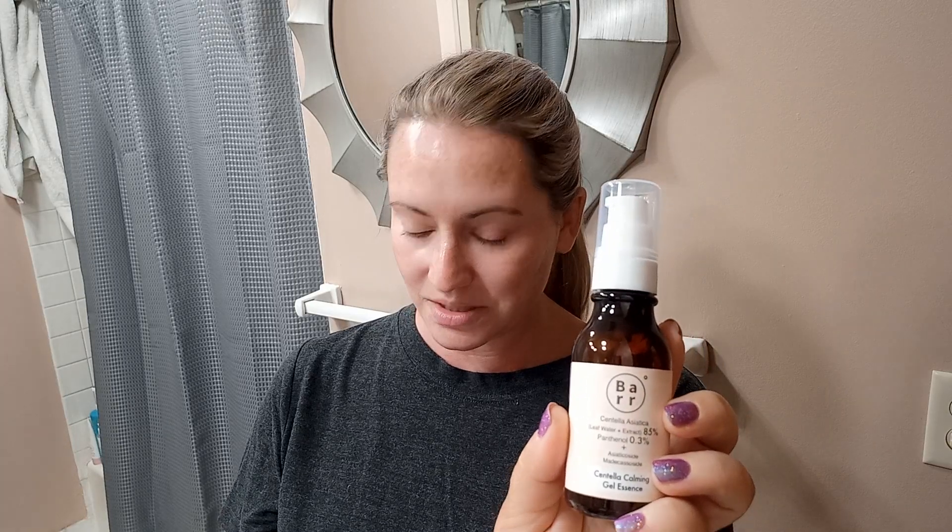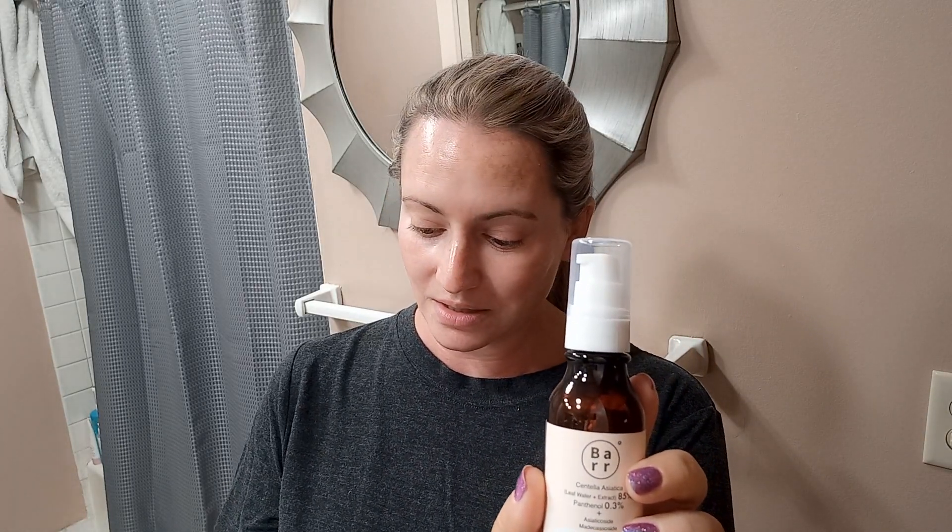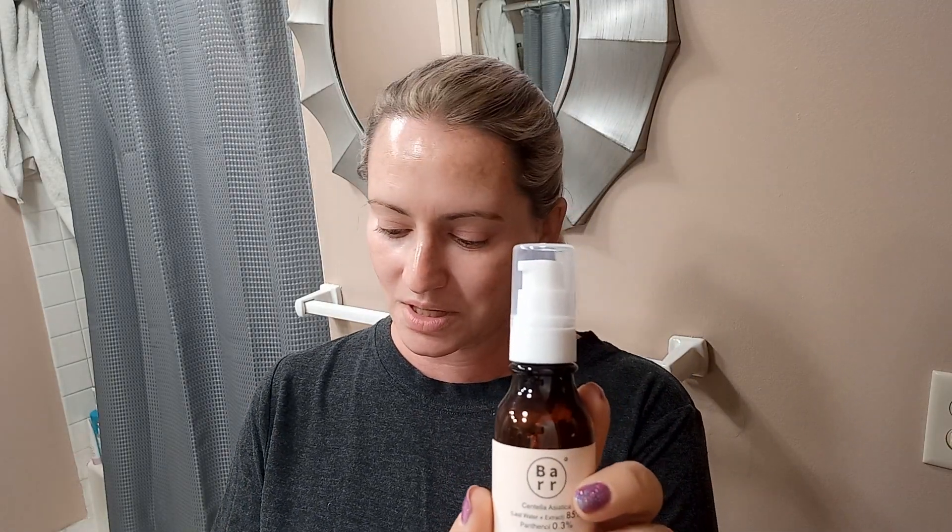Next up, this is a brand I really hadn't tried much until I picked up a cleanser from them and was really happy with it. So I picked up this, which is their centella serum. Really nice ingredient list: centella asiatica water, centella asiatica extract, urea, adenosine, madecasside, and ceramides. This one's also really quite nice.